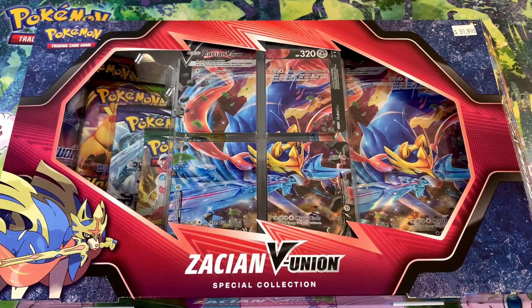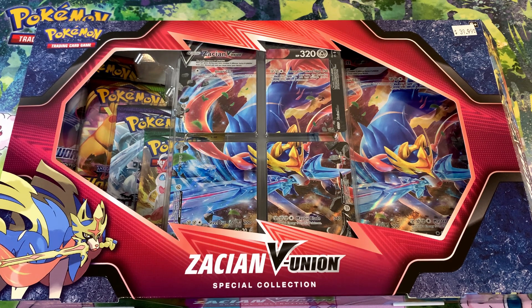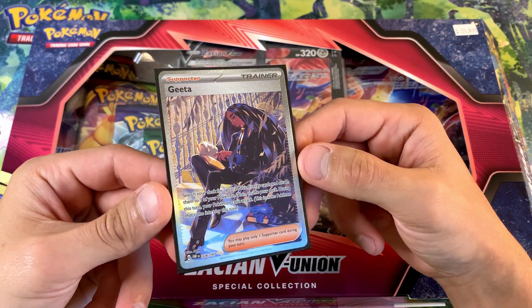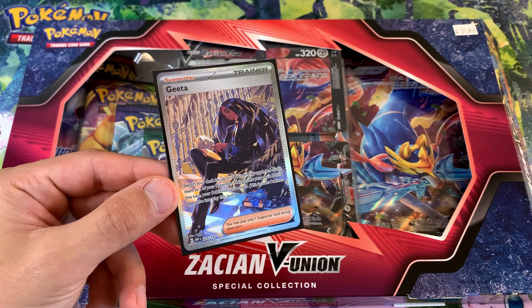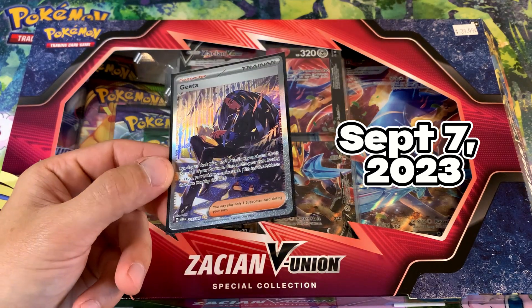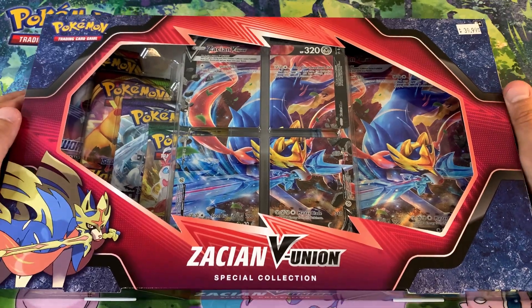Before we dive in, if you guys don't already follow us on Twitter, make sure to go check us out — we're at TCG underscore family underscore 2020. We're always doing giveaways and always showing awesome content. We're also on Instagram at TCG Family 2020. If you want a chance to win this beautiful Geeta special illustration rare from Obsidian Flames, leave a comment on this video, go check us out on Twitter, retweet that tweet, and make sure you're following us. We'll draw in one week!